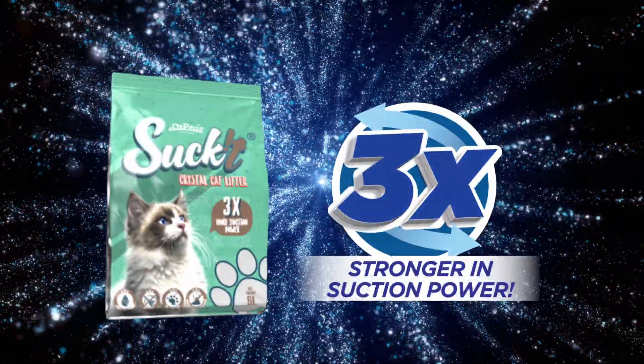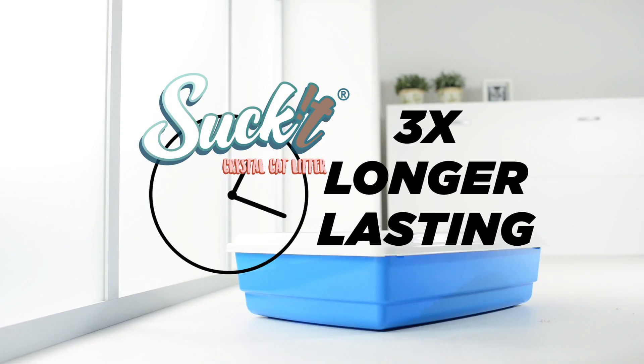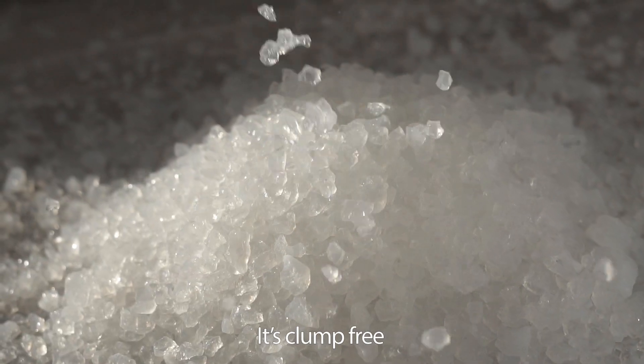Three times stronger suction power — cleaner for your cat, cleaner for you. Three times longer lasting. Let me tell you a secret: it's clump-free.